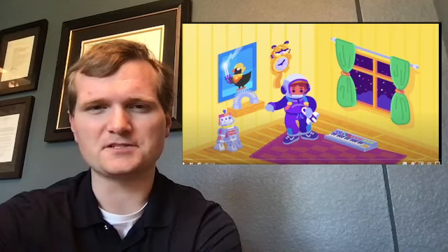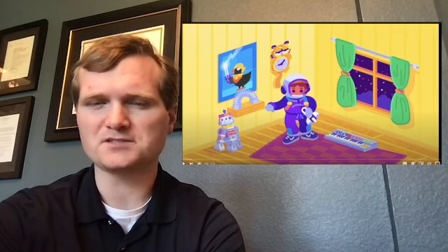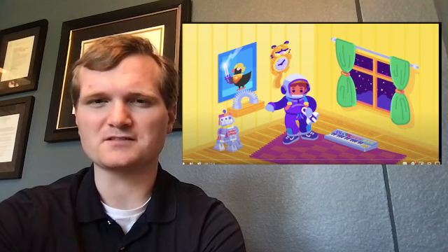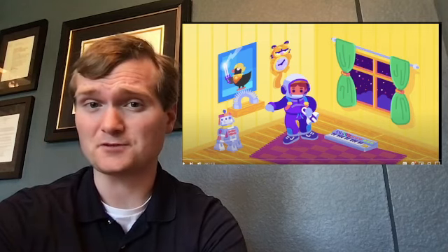Hi, I'm Tyler Fulce. I'm a nuclear engineer with a little over 10 years of experience in the commercial nuclear power industry, from engineering to operations to emergency response. I don't claim to know everything there is about nuclear, but I can certainly share some knowledge. Please join me on a journey to a cleaner energy future by liking and subscribing.